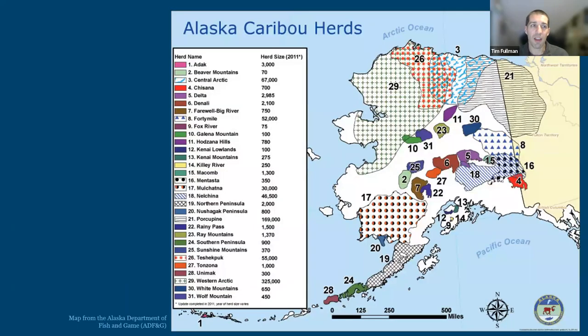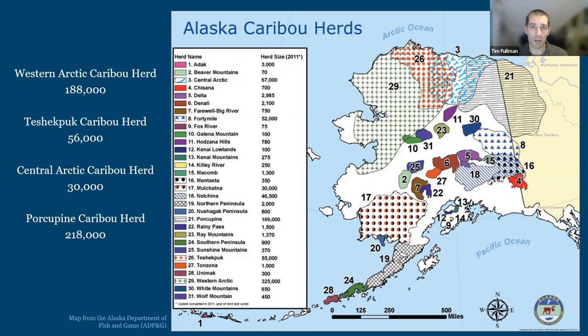In Alaska, caribou occur across the state. Each area shown here with a number and color represents a different caribou herd — they occur all the way from the Aleutian Islands to the Kenai Peninsula near Anchorage, and up to the north slope where the big barren ground migratory herds live. On the north slope there are four different herds: the Western Arctic caribou herd, the Tshabkpuk caribou herd, the Central Arctic caribou herd, and the Porcupine caribou herd. Most of my research deals with the Western Arctic and Tshabkpuk herds.